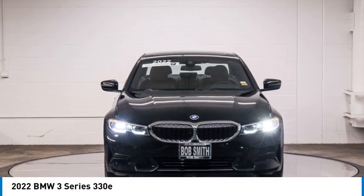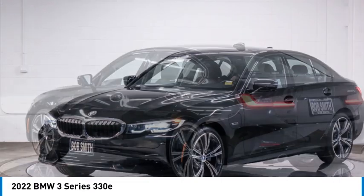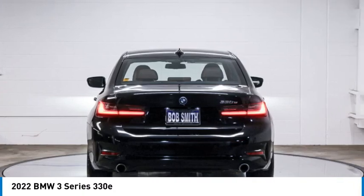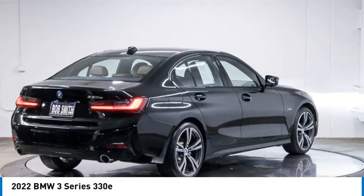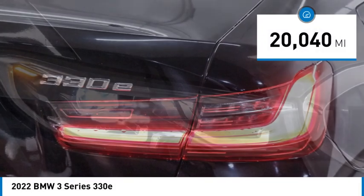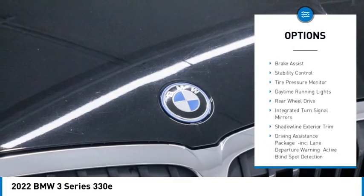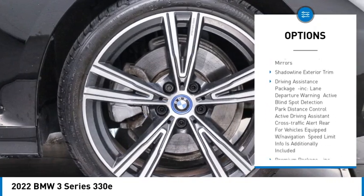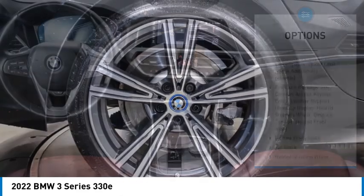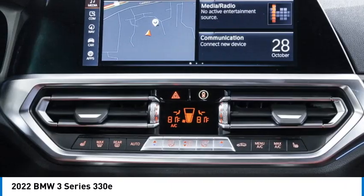Stop by and take a look at the 2022 3 Series — proof that all good things come in threes. The BMW 3 Series has a well-deserved reputation for packing outstanding driving dynamics and excellent quality. This vehicle has less than 25,000 miles. Here are some of this vehicle's great options: rain sensing wipers, turbocharged, heated mirrors, aluminum wheels, brake assist, stability control, tire pressure monitor, daytime running lights, rear wheel drive, integrated turn signal mirrors. Come see the car for yourself.